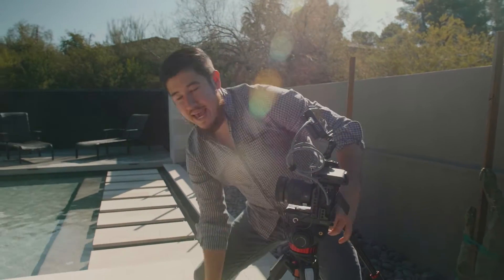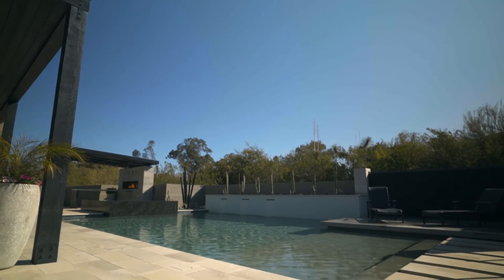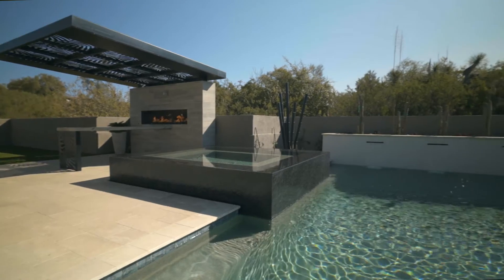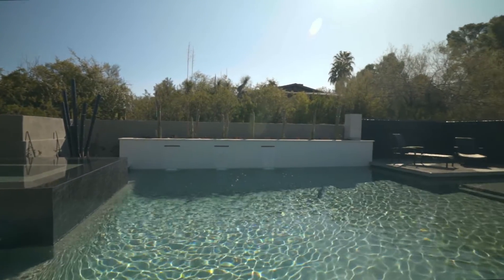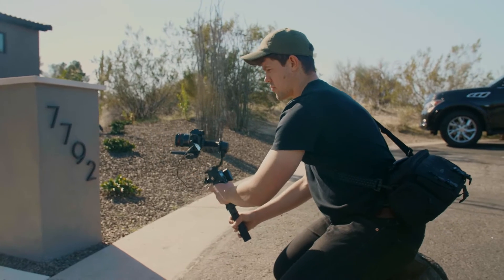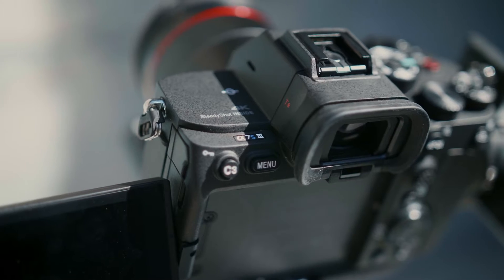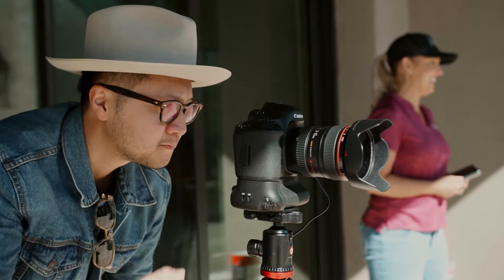This is the Sony A7S II, currently getting some wide shots of this beautiful backyard that was created by Lavender Landscape Design. Additionally, we're going to be getting some handheld shots and put it on a gimbal. He's got the newer generation, which is the A7S III. And then we've got Tim on photography, getting some beautiful photographs as well.